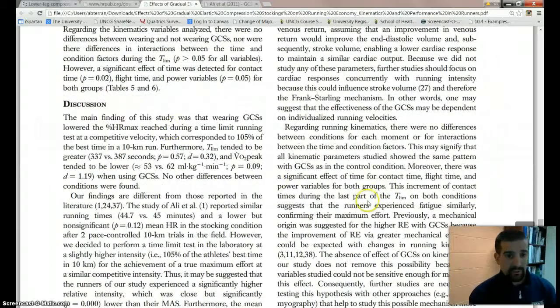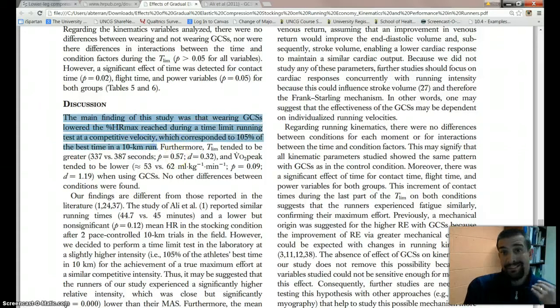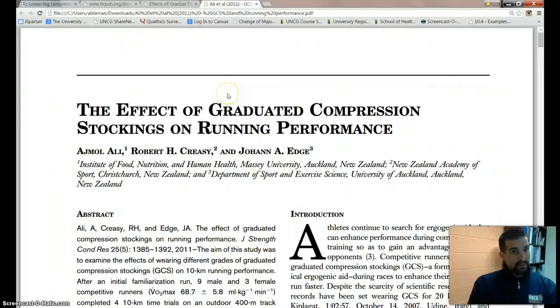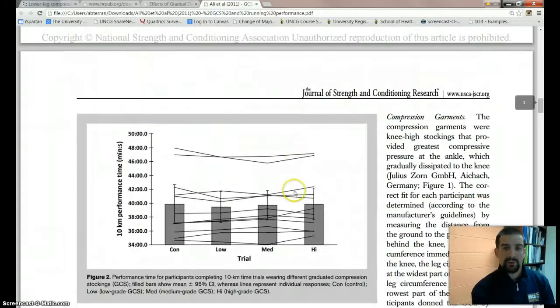If you skip to the end and read the discussion, the main finding was that wearing compression stockings lowered percent heart rate max during time-limit running at a competitive velocity — basically this study found compression stockings did help. But reading further, they said their findings differ from those reported by Ali, who found similar times with a lower but non-significant effect. So this study by Ali was different from the current one.